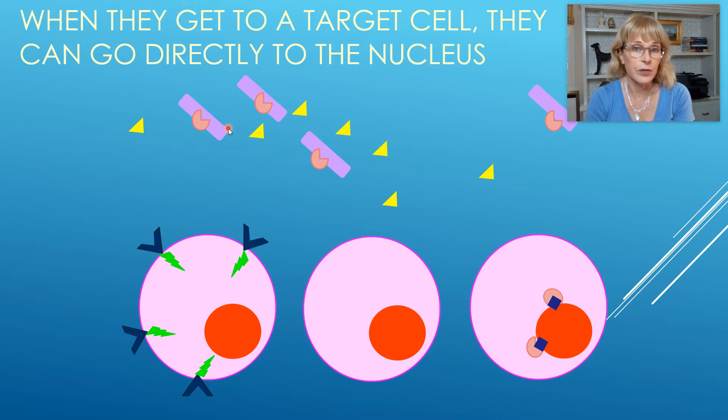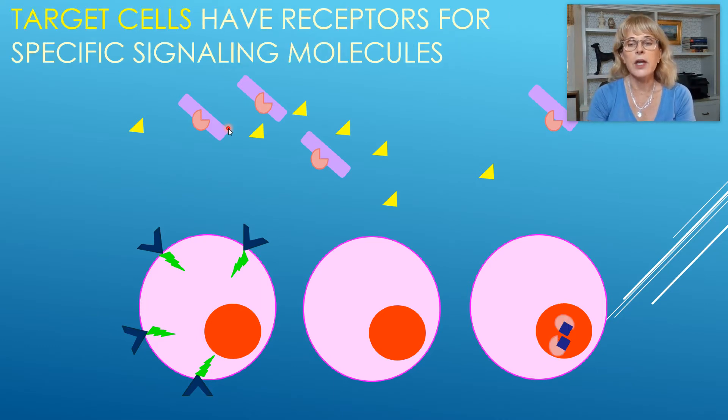Because you are a small hydrophobic molecule, you're allowed to go right into the cell. If you find your receptor protein, then you'll bind to that receptor protein. And then together, you can affect how genes are transcribed and thus which proteins and how much protein are made.